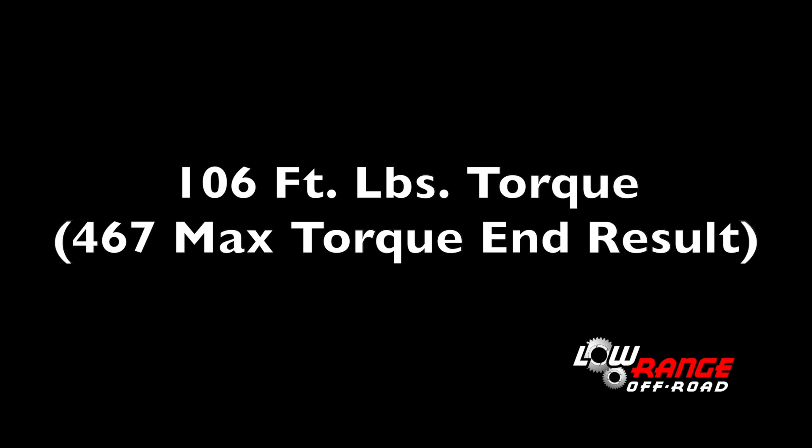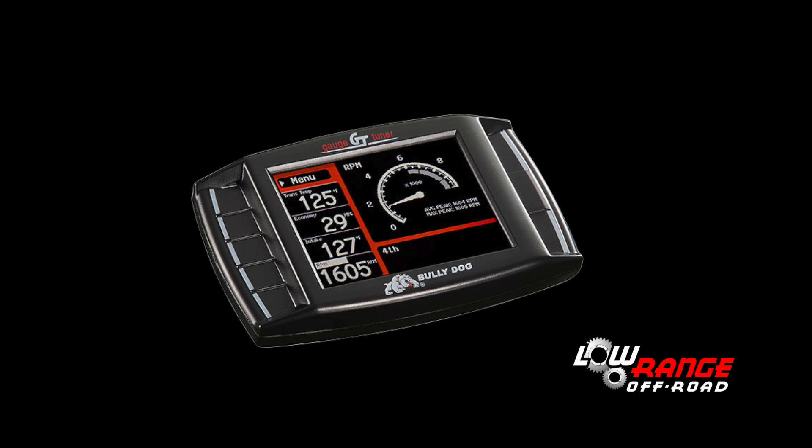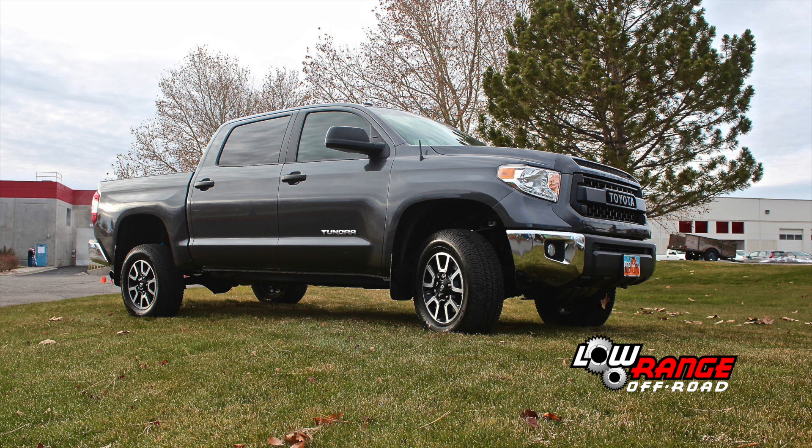We also saw a 106 foot-pounds increase in torque. Although our test results may not be totally accurate, it can certainly give you an idea of how much improvement a Magnuson Supercharger and Bully Dog Tuner can make on a 2017 5.7-liter flex-fuel Tundra. That concludes today's presentation.